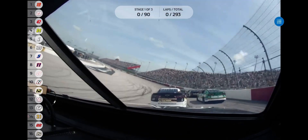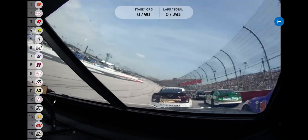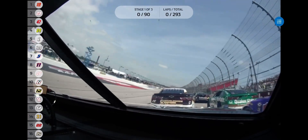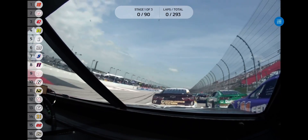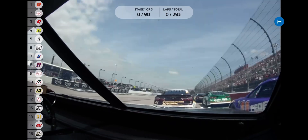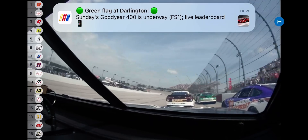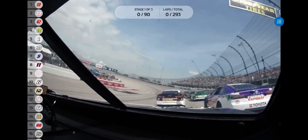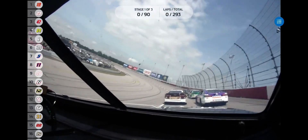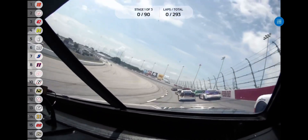In the flag stand, you have two gentlemen that will get us going today that 20 years ago at this very moment are overlooking a portion of this racetrack where they were banging quarter panels, smoke rolling, bent sheet metal. Kurt Busch and Ricky Craven are in the flag stand as the field comes out of turn number four. The pace car is on the pit lane and here we go — 293 laps, 400 miles, the Goodyear 400, just moments away from getting the green flag.